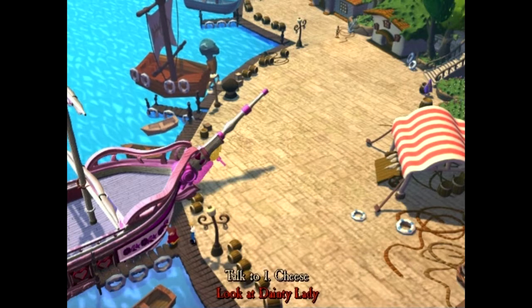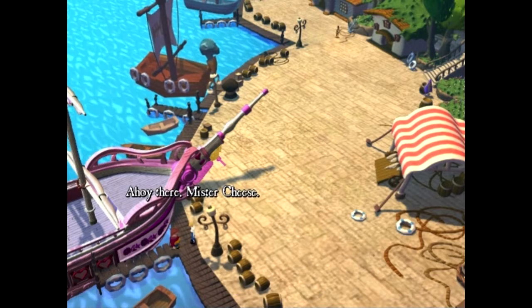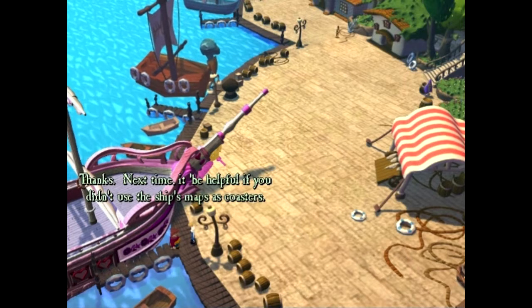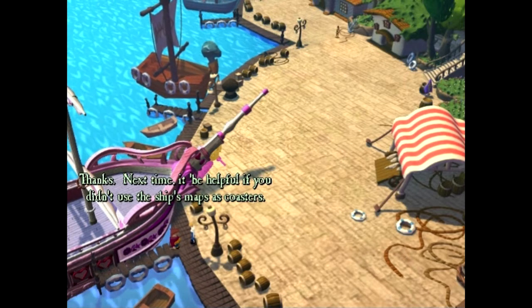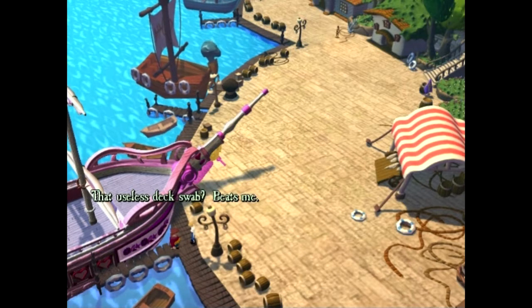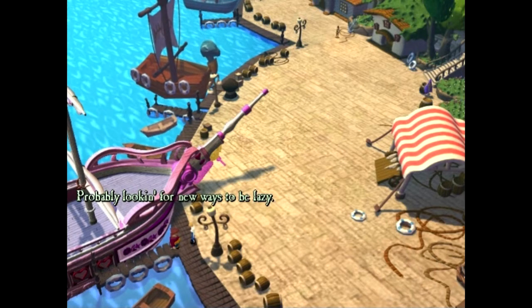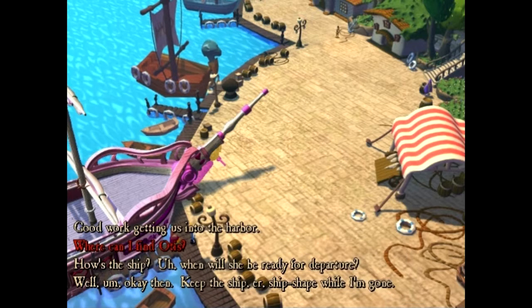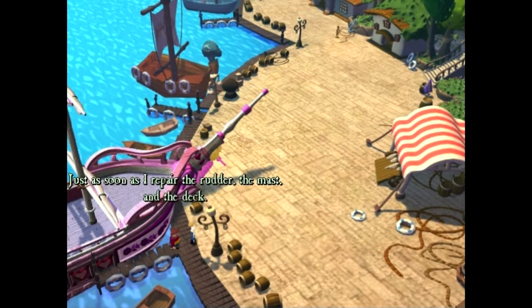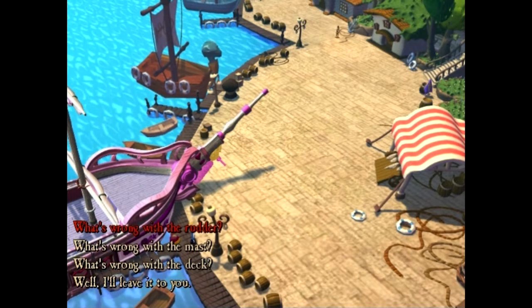Ahoy there, Mr. Cheese. Good work getting us into the harbor. Thanks. Next time, it'd be helpful if you didn't use the ship's maps as coasters. Where else am I supposed to put my coffee? I need that in the morning. Where can I find Otis, that useless deck swab? Beats me - after you left he ran off, probably looking for new ways to be lazy. How's the ship? When will she be ready for departure? Just as soon as I repair the rudder, the mast, and the deck.